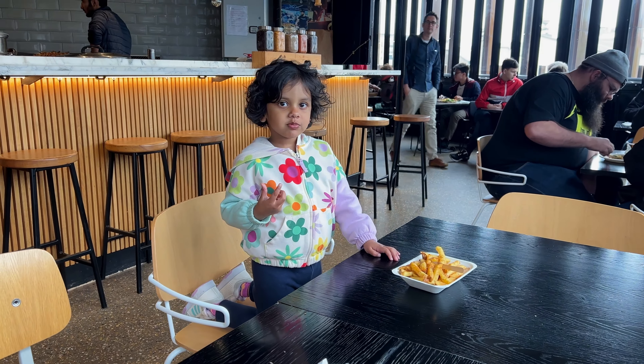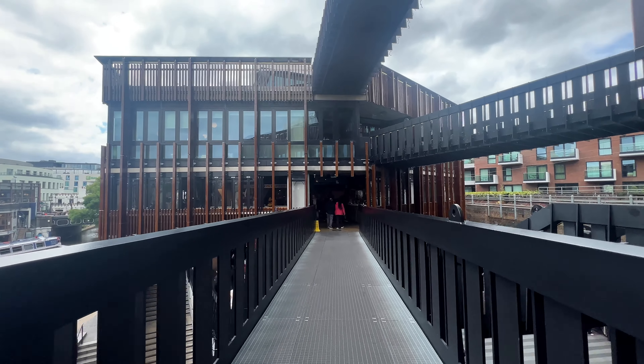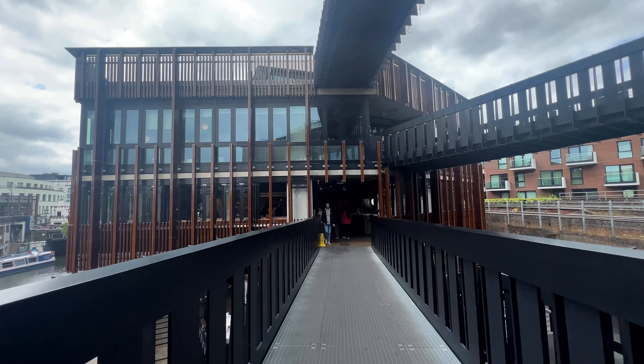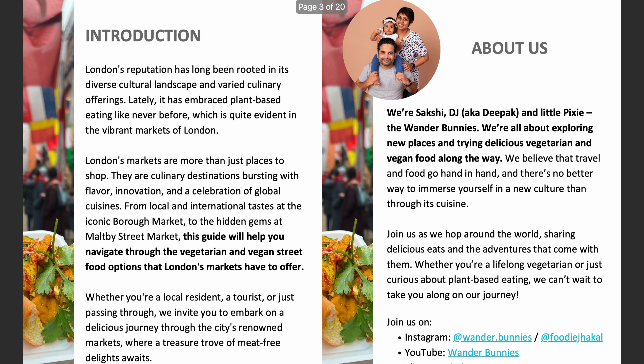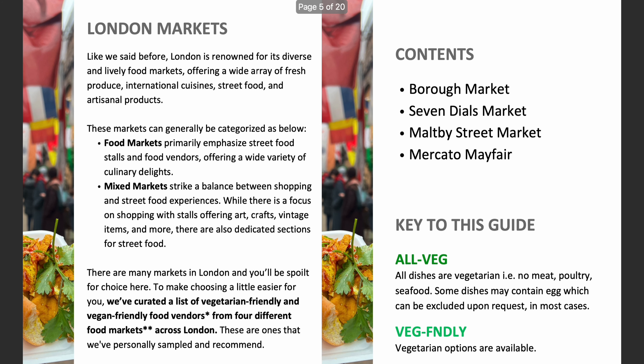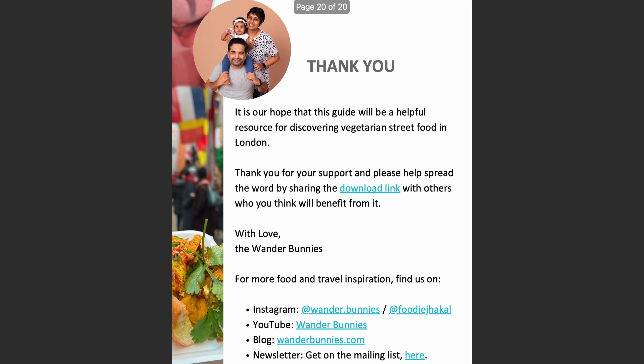This rounds up our food explorations at Holly Wharf. There are more vegetarian options to try, so be sure to plan a visit soon. We've also released the first volume of our London Vegetarian Street Food Guide featuring four different markets in the city — be sure to download your free copy from the link in the description below. Now let's get back to the video.